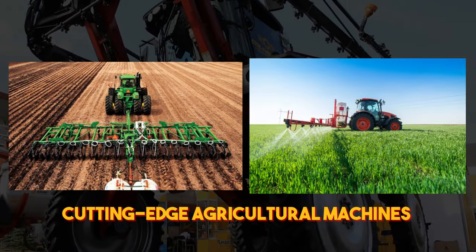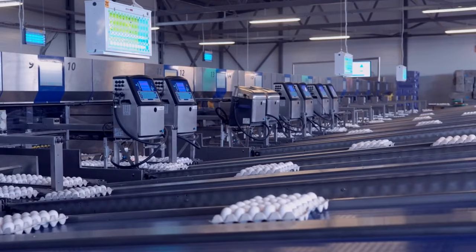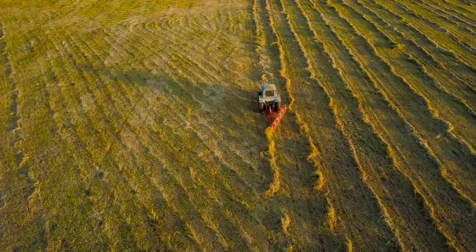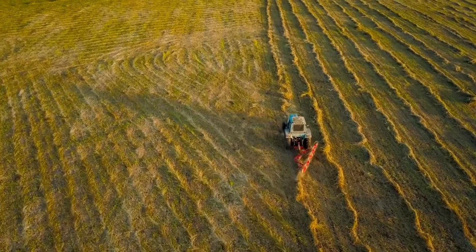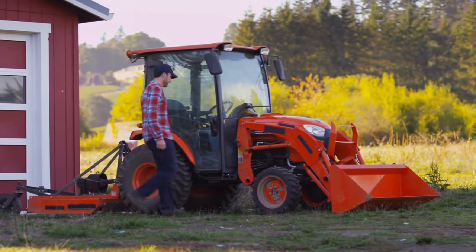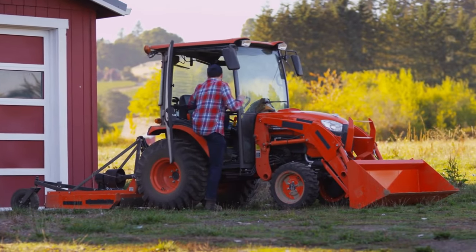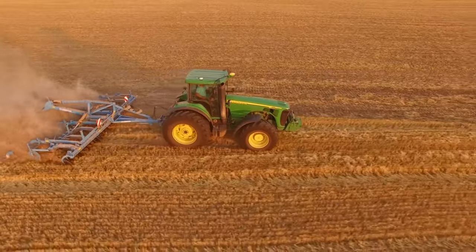These cutting-edge agricultural machines propel farming to unprecedented heights, accomplishing feats that normally demand hours or even days of human effort. Not only do these remarkable machines save farmers precious time and energy, but they also maximize crop yields and quality. Prepare to be astounded as we delve into some of the most sophisticated and productive agricultural machines available today. Get ready to witness the future of farming unfold before your very eyes.